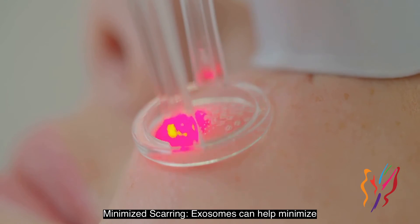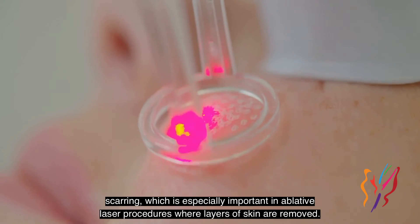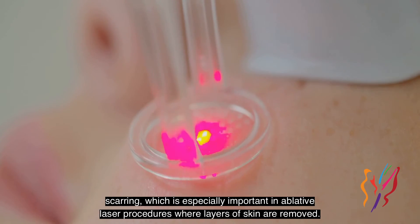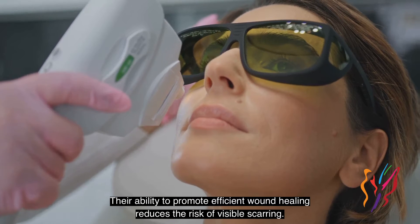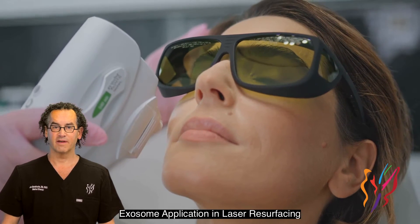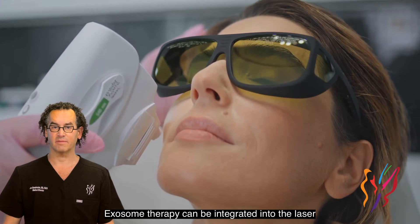Minimize scarring: exosomes can help minimize scarring, which is especially important in ablative laser procedures where layers of skin are removed. Their ability to promote efficient wound healing reduces the risk of visible scarring.